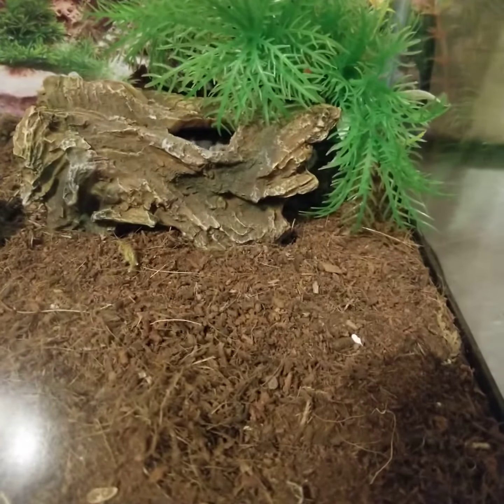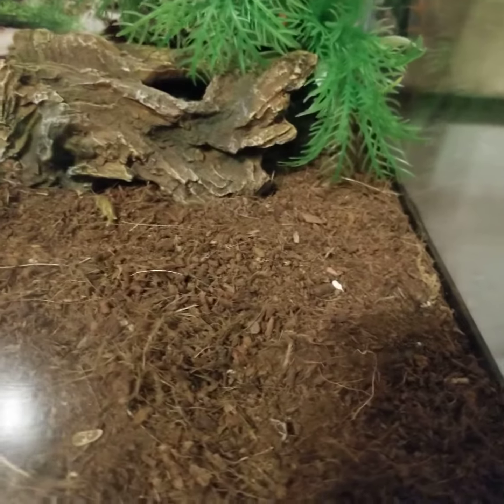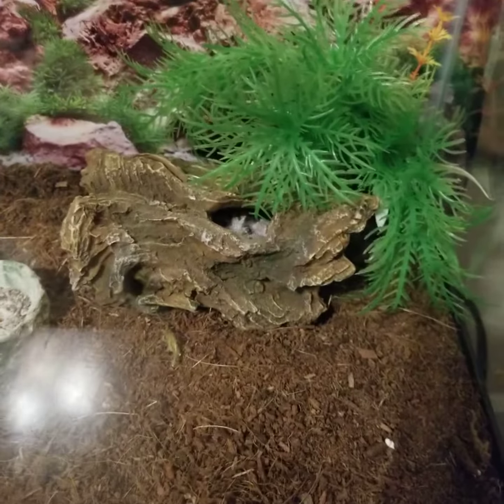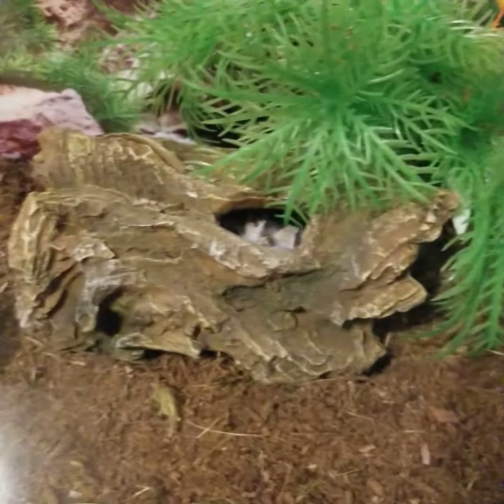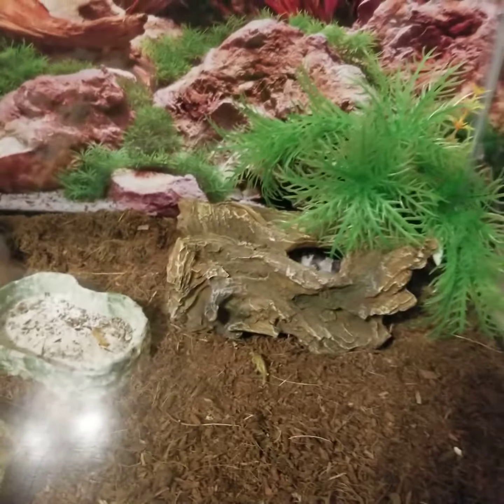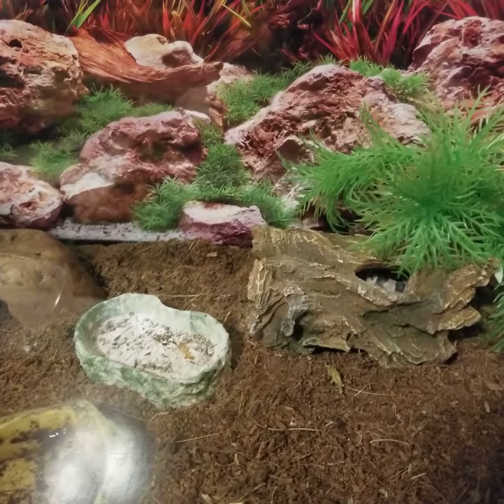With leopard geckos they go in one spot in their enclosure — right here in this front corner — so it makes it easy. You can see her little body inside there. She likes it in there too. I love leopard geckos, she's a sweetheart. All right, bye!